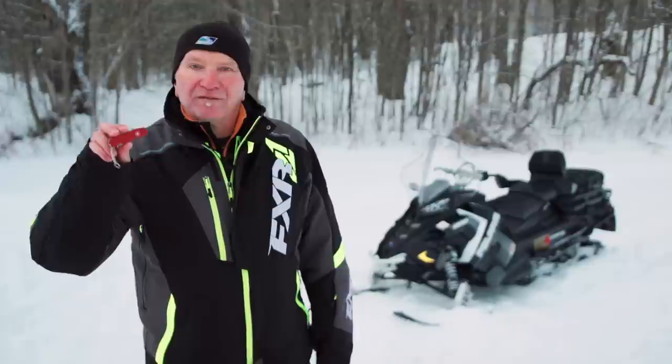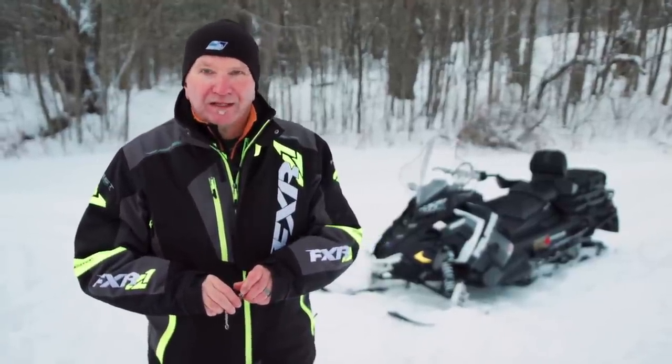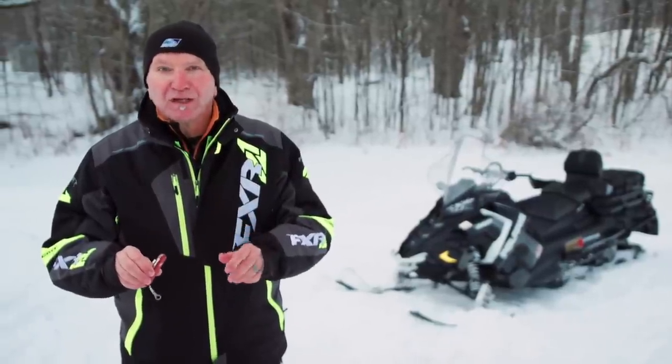The Swiss army knife of snowmobiles is an accurate description for this all-new sled. The Titan offers buyers incomparable versatility for either recreational or utility use, making no excuses. If you enjoyed that video, make sure you hit the like button and subscribe to Snow Trax TV's YouTube channel, which is constantly being updated with fresh content.